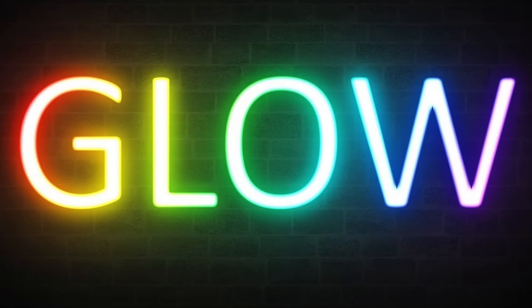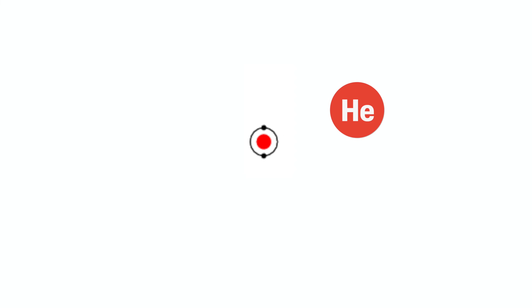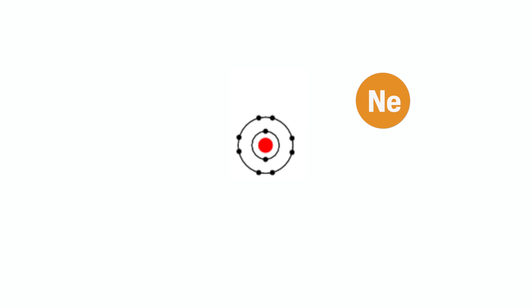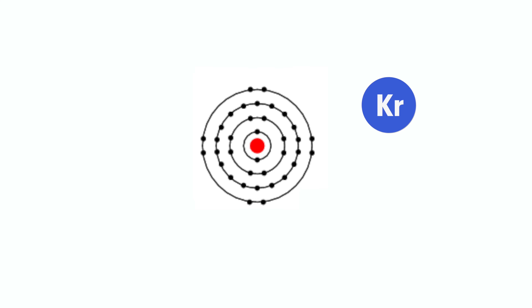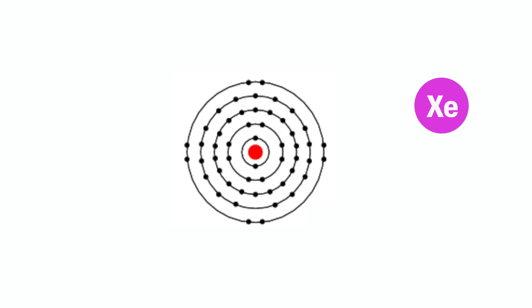The color of the light that is produced really depends on how far apart the excited energy is from the original energy. Each excited electron of an atom releases a characteristic wavelength of photons. Therefore, each excited noble gas releases a characteristic color of light. For neon, this is a reddish-orange light.